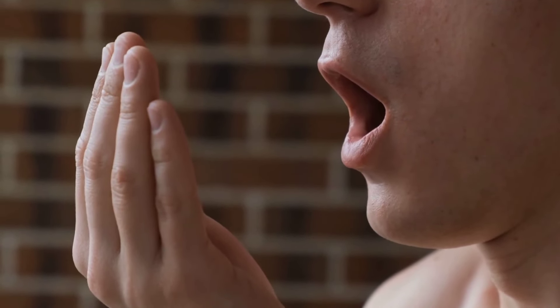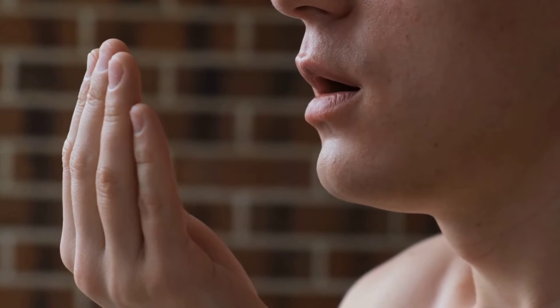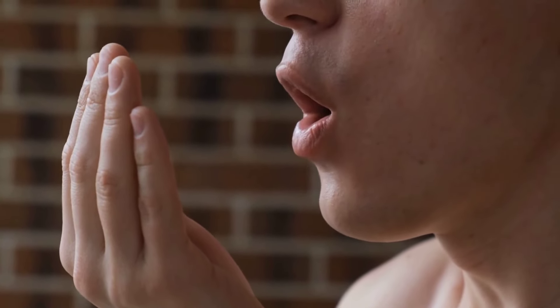Bad breath or a bitter taste in the mouth isn't just about dental hygiene — it can be a unique indicator of liver problems. When the liver struggles to filter toxins, these undesirable symptoms can manifest, hinting at deeper health issues.